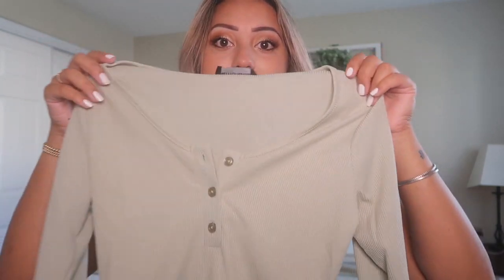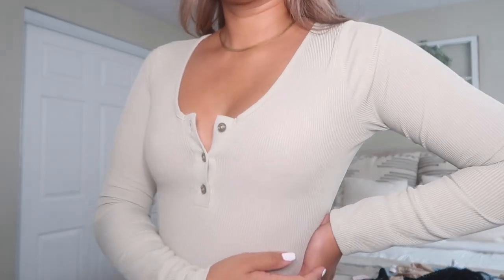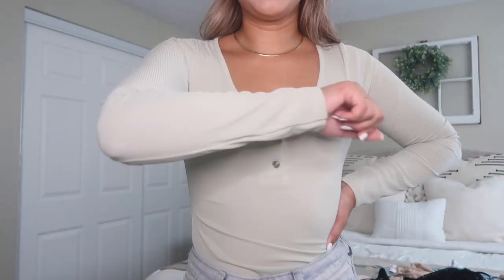Next is another top I could have probably sized up in, but I think it's because it's part of their shape line. It is a green sage long-sleeve bodysuit with a Henley detail in the front. It's ribbed but has absolutely no stretch, so it's kind of suffocating — but it'll do. It's still cute; I like sage a lot and I feel like it looks good on me, so I'll keep it.